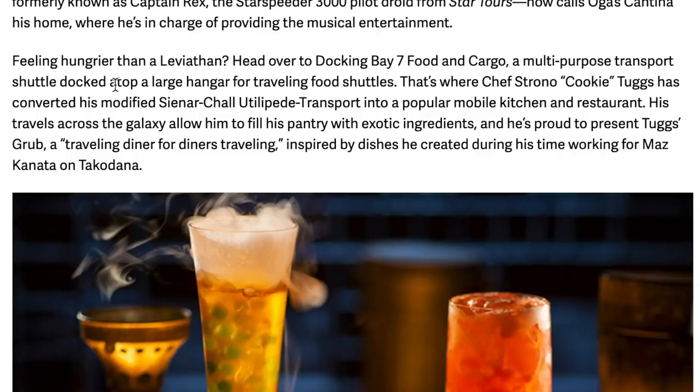Head over to Docking Bay 7 Food and Cargo, a multi-purpose transport shuttle dock atop a large hangar for traveling food shows. That's where Chef Strono 'Cookie' Tuggs has converted his modified transport into a popular mobile kitchen — it's like a space food truck. His travels across the galaxy allow him to fill his pantry with exotic ingredients. He's proud to present Tugg's Grub, a traveling diner for diners traveling, inspired by dishes he created during his time working for Maz Kanata.